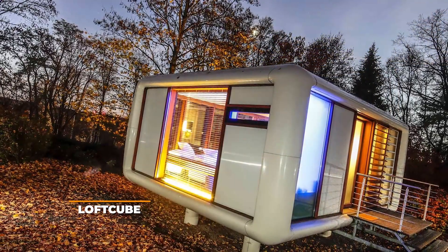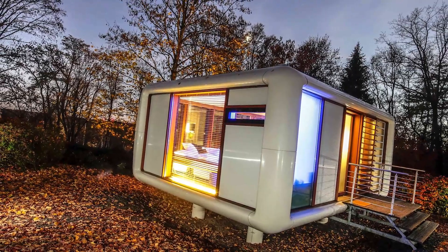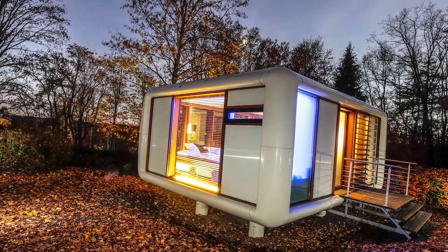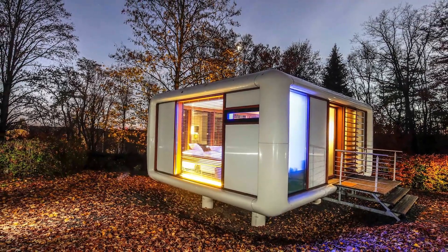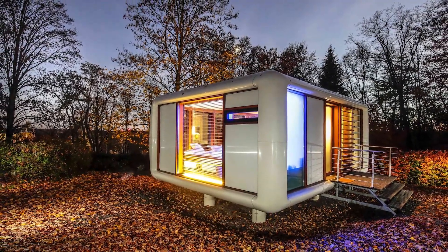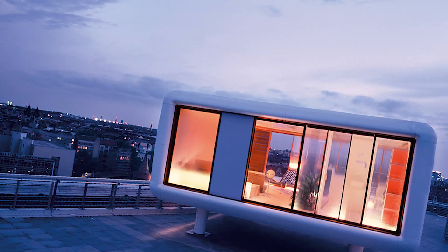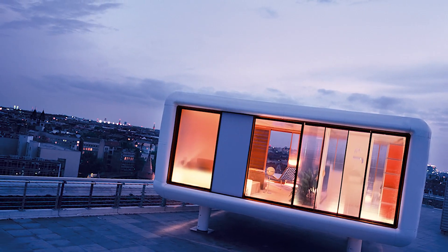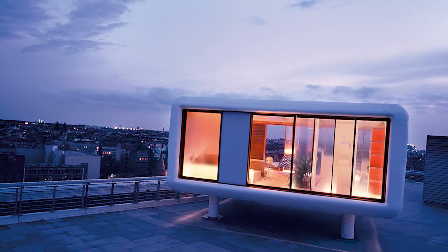Loft Cube. Loft Cube's idea is simple and yet complex enough to fit any homeowner's needs. They noticed just how many abandoned places there are out there, mostly because they don't have the necessities needed to be lived in. Loft Cube solves this by selling modules that can be attached to any surface. So if your home has an empty void or an underutilized flat roof, Loft Cube will definitely help spruce the place up in no time.